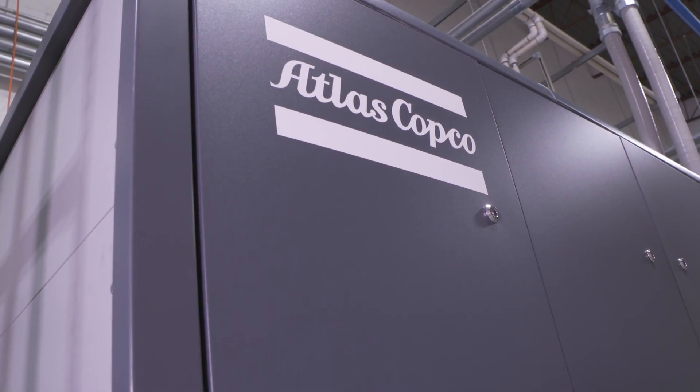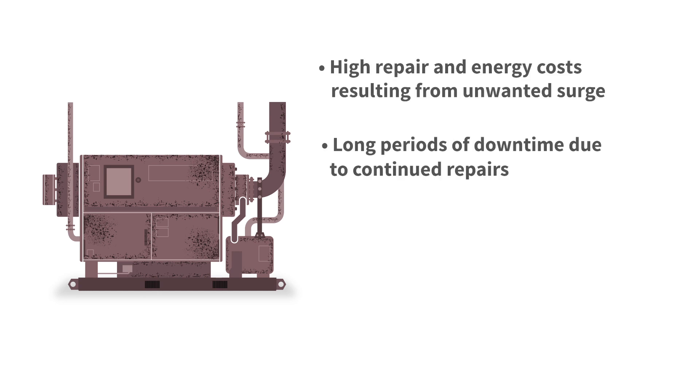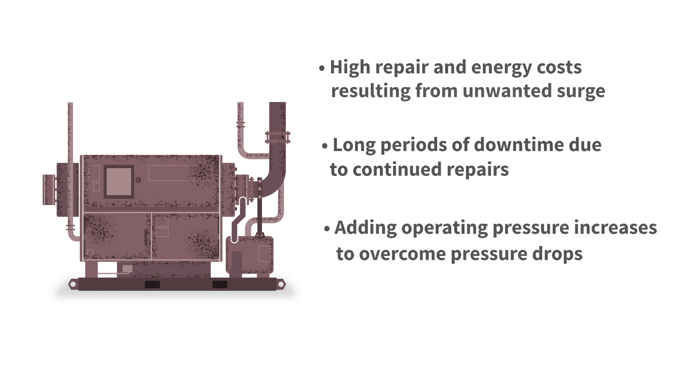Compax is all about creating the perfect package for their customers, and at Atlas Copco, so are we. The existing open-frame centrifugal installation was less than five years old, but their changing needs meant that the system was already unable to cope, was heavily reliant on maintenance, and created a lot of noise.